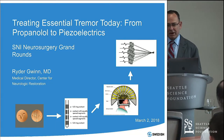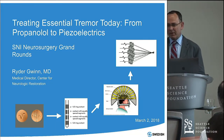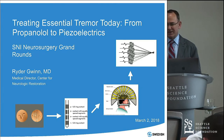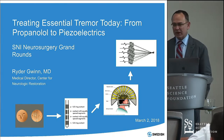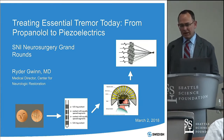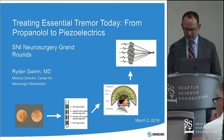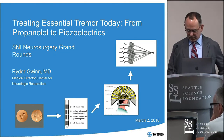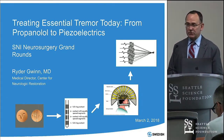Welcome to Neurosurgery Grand Rounds. I'm Ryder Gwynn, a functional neurosurgeon. Dr. Skuin likes to call us dysfunctional neurosurgeons, but we never listen to him. Today I'm going to be talking about essential tremor, evolving from medications to the current therapies, focusing on the interventional therapies as opposed to the medication therapies.